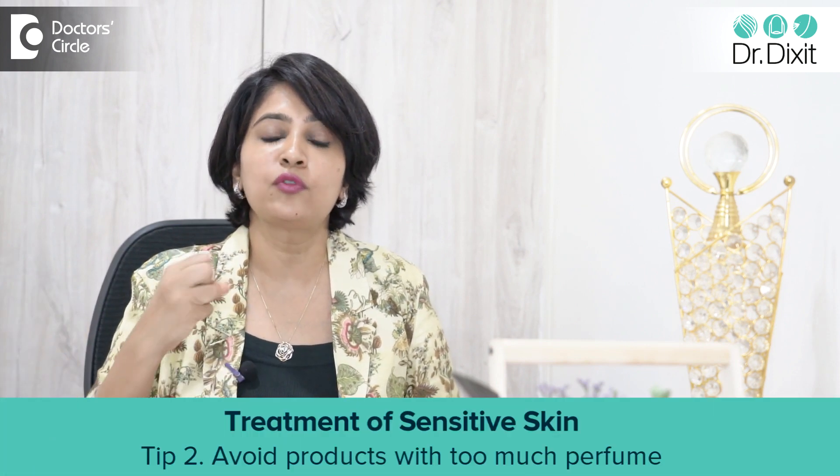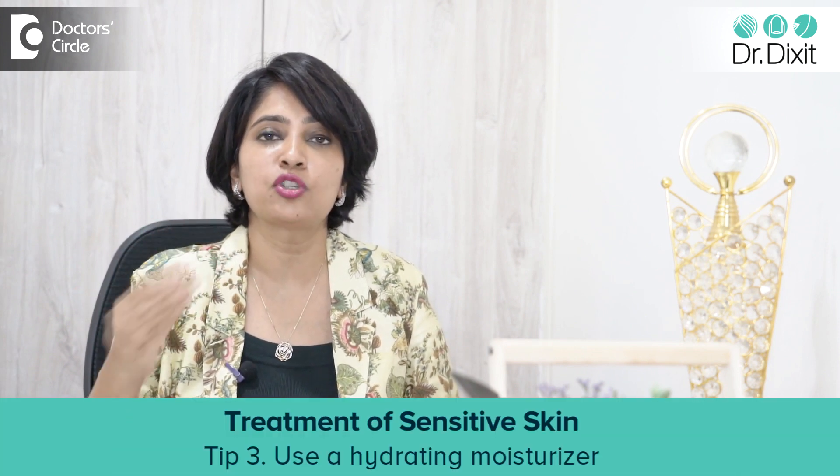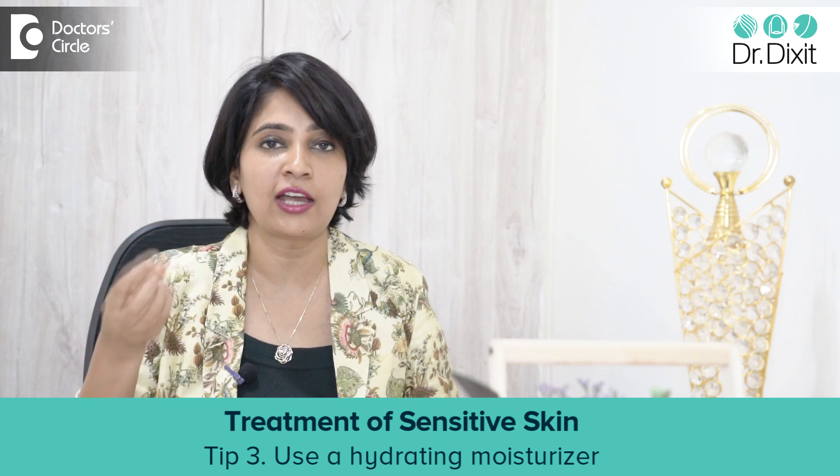Avoid products which have too much perfume in them, even the moisturizer. Use a nice hydrating moisturizer which contains hyaluronic acid and ceramide, but it's low on fragrance to apply on your skin.